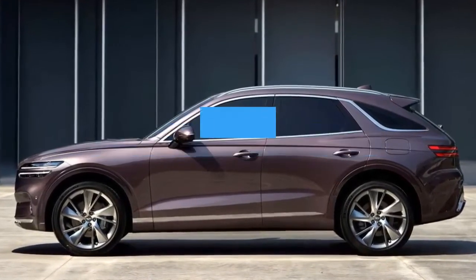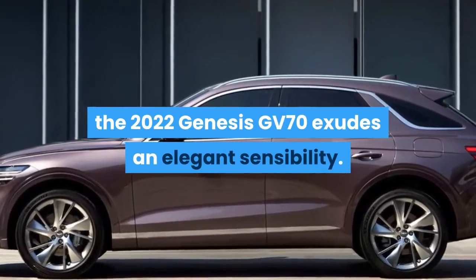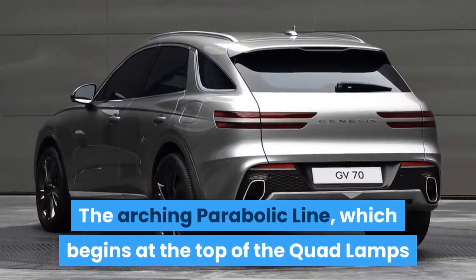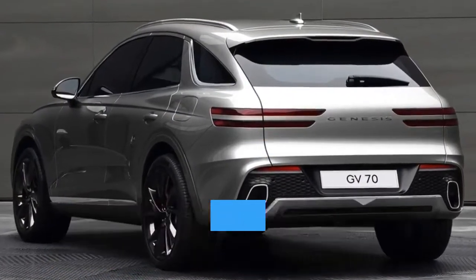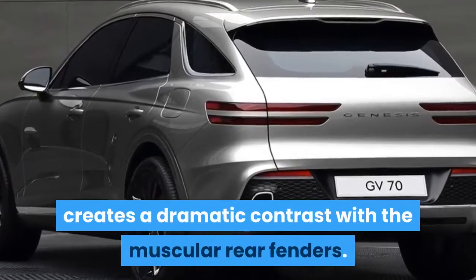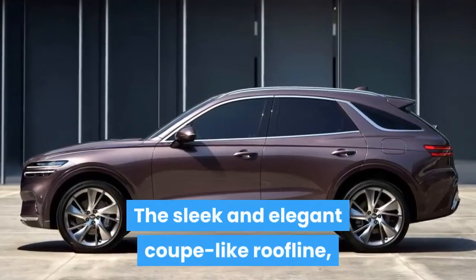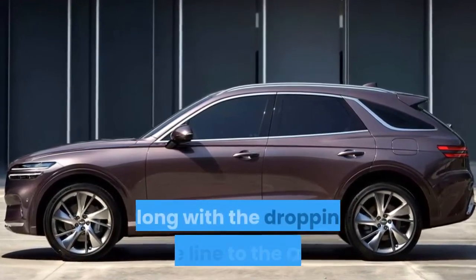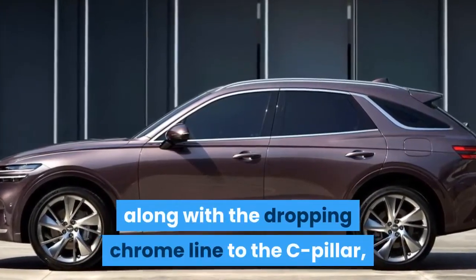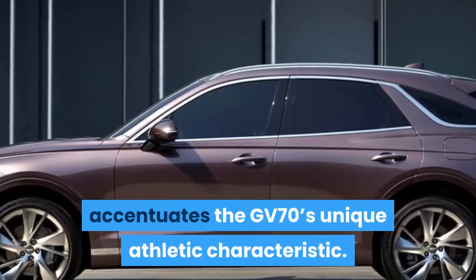When viewed from the side, the 2022 Genesis GV70 exudes an elegant sensibility. The arching parabolic line, which begins at the top of the quad lamps and runs elegantly along the side of the SUV, creates a dramatic contrast with the muscular rear fenders. The sleek and elegant coupe-like roofline, along with the dropping chrome line to the C-pillar, accentuates the GV70's unique athletic character.